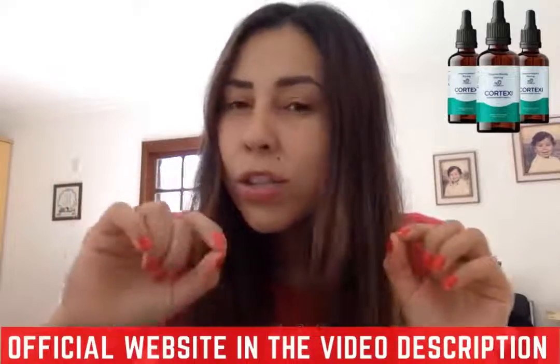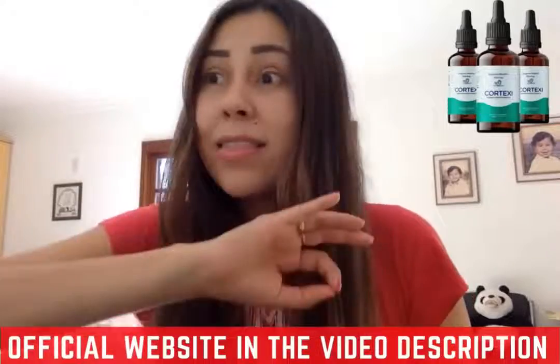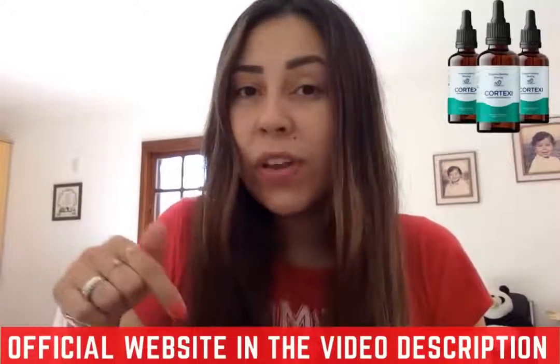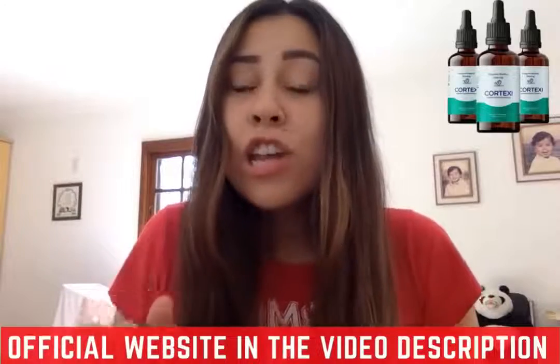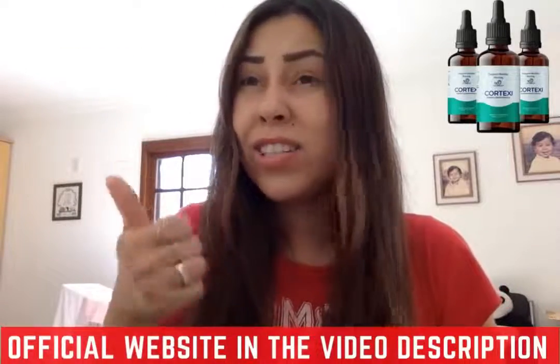Make sure if you want to know everything about Cortex-E and you really don't want to miss out on the most important pieces of information, stay here in this video until the last minute. Today I have a lot of things to talk to you about, like alerts and precautions.